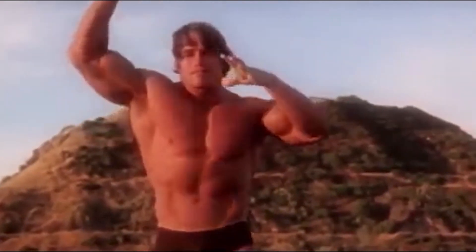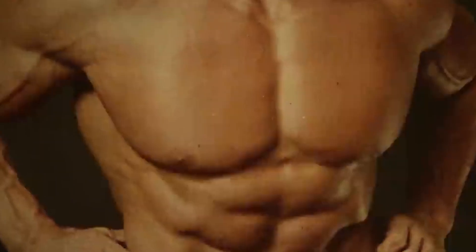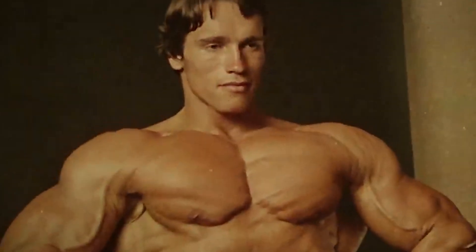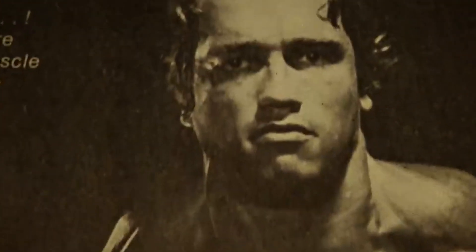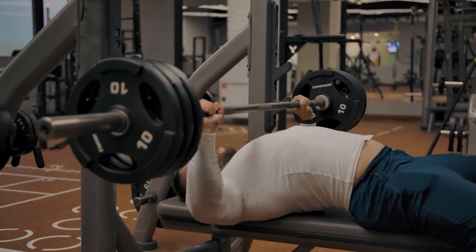Starting with Arnold's favorite exercises for chest, shoulders, biceps, and legs. For chest, Arnold stuck to three main exercises his entire career: bench press, incline press at different levels — low, medium, and high — and flies. The standard bench press is amazing for the sheer amount of muscle-building stimulus it imposes on the pectoral muscles because of the heavy weight that can be used.